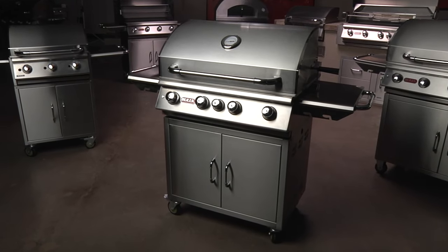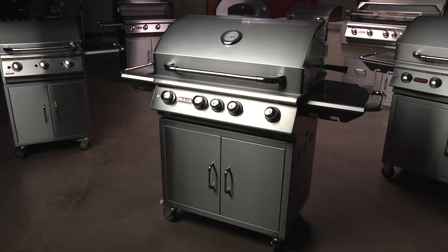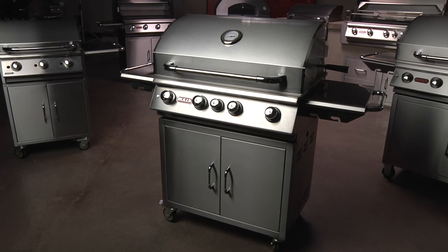Nothing says power and performance like the Bull Angus premium barbecue grill. The Angus, our most popular grill, is loaded with features and is everything you need at a barbecue and much more.